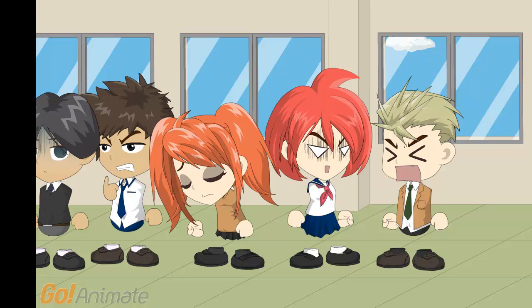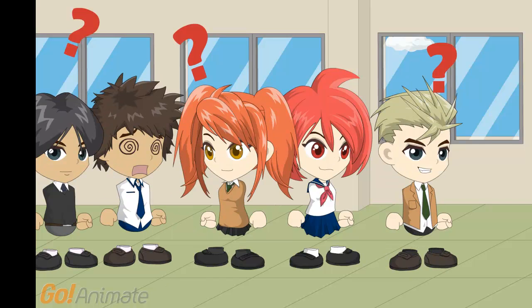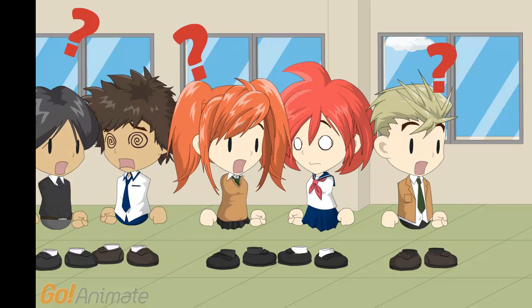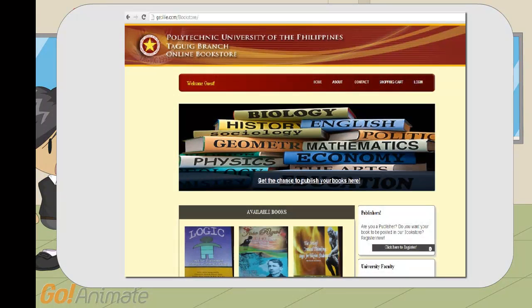Oh my gee. Not a single post or notice was given. Are you tired of waiting? Long, slow lines driving you mad? Introducing the PUPT Online Bookstore.